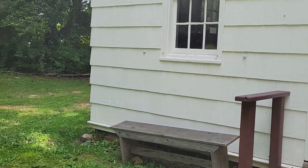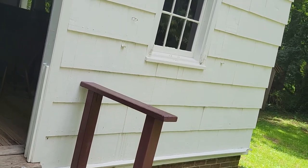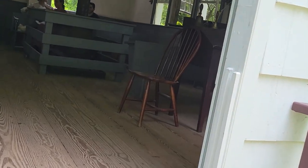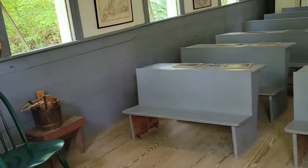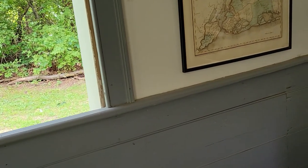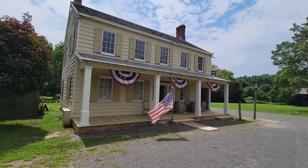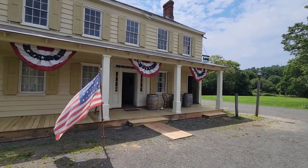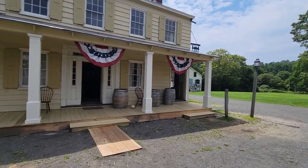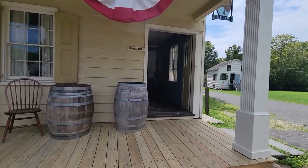This is the old schoolhouse from 1845. Here's the Noon Inn — it's a bar room hotel from 1850. Here I can get birch beer and root beer for a dollar. I'm going to do that because it's pretty hot.